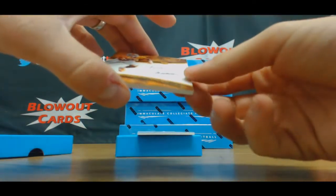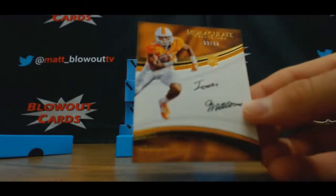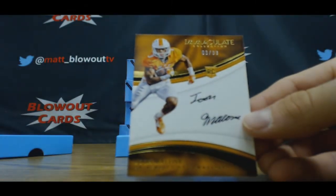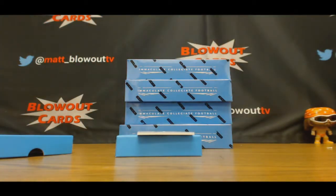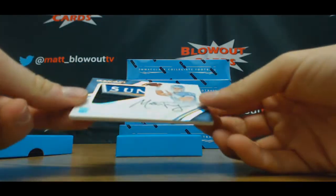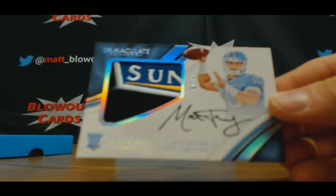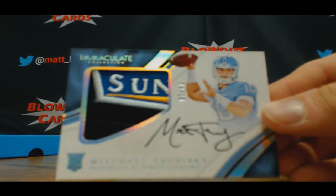And we've got a Josh Malone autograph, 63 of 99 — that goes to Mike. And damn, this is a nice piece, holy crap. This is pretty tasty here guys — check it out, number four of ten, looks like a Sun Bowl patch, Mitch Trubisky.